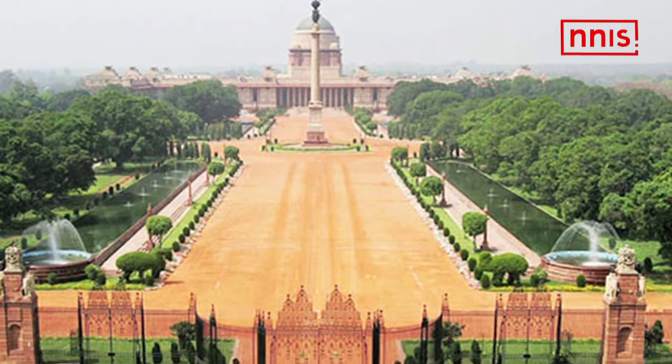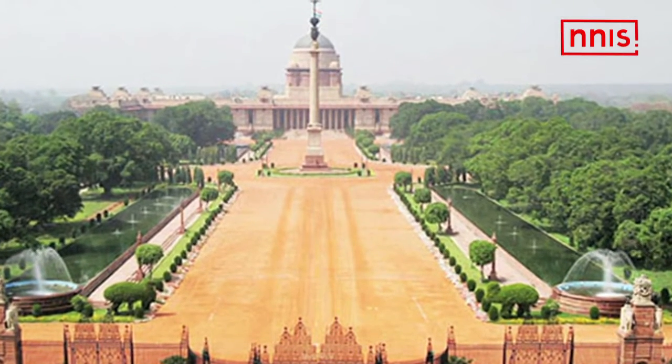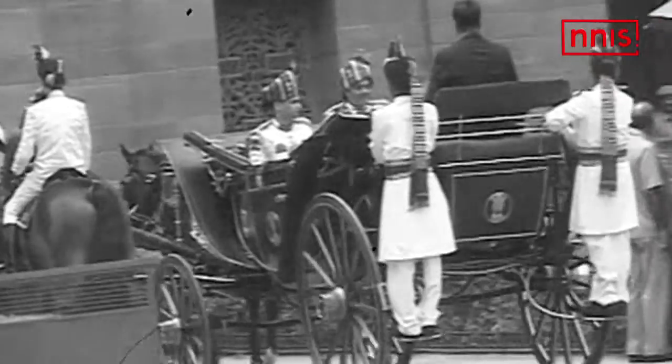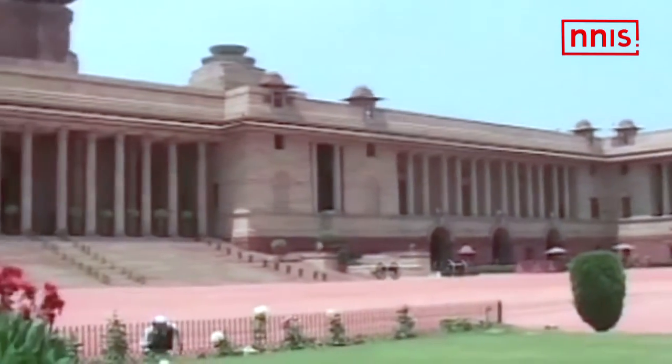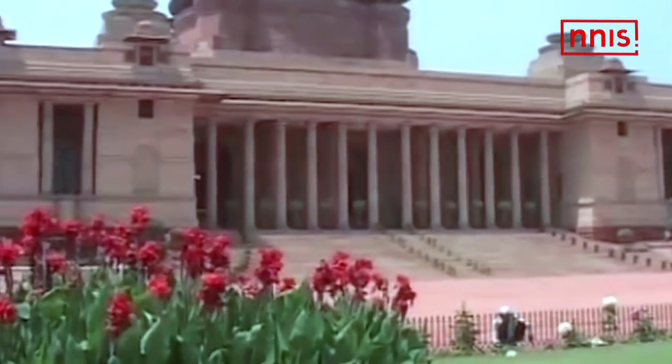Built as the residence for the Viceroy of India, it was a symbol of the British Empire. After India attained independence and India's first president, Dr. Rajendra Prasad, moved in, the Viceroy's house became Rashtrapati Bhavan, the home of the President of India. The H-shaped 340-room mansion is spread out over four floors in an area of 2 lakh square feet.